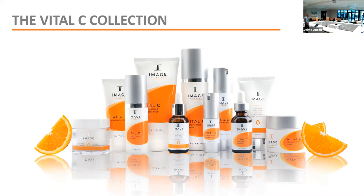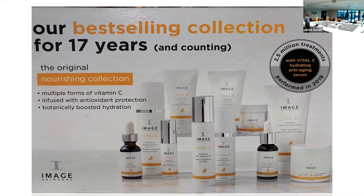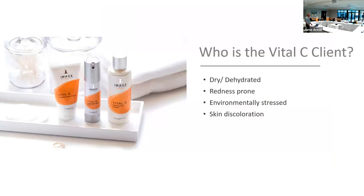Today we're focusing on Vital C, which is the original collection the company was founded on. Eighteen years later, it's still our best-selling collection. It's great for all skin types, but especially good for dry, redness-prone, or even sensitive skin. The Vital C client is anyone with dry, dehydrated, or environmentally stressed skin — South Florida's harsh sun causes a lot of damage, hyperpigmentation, and brown spots — and this line addresses all of that.